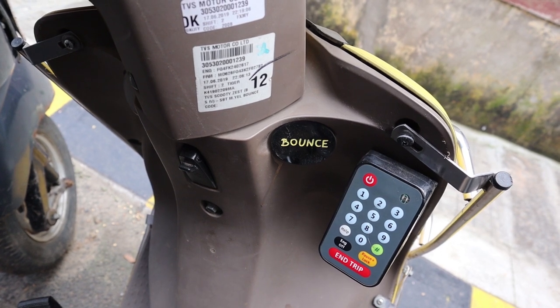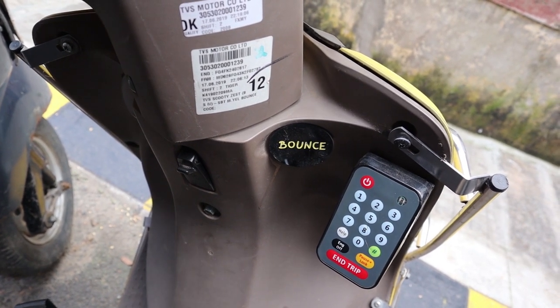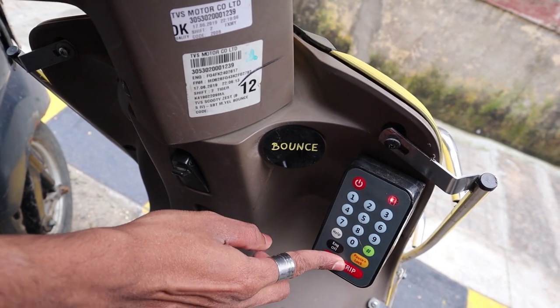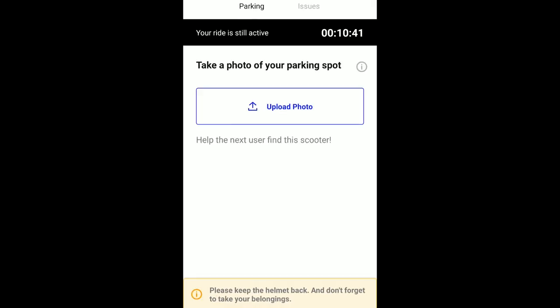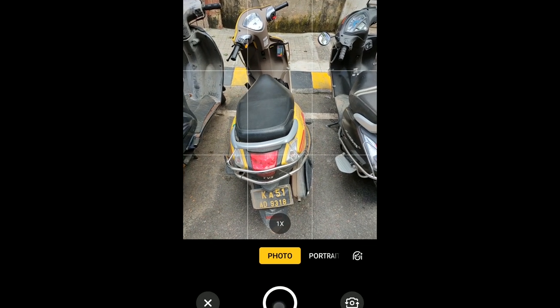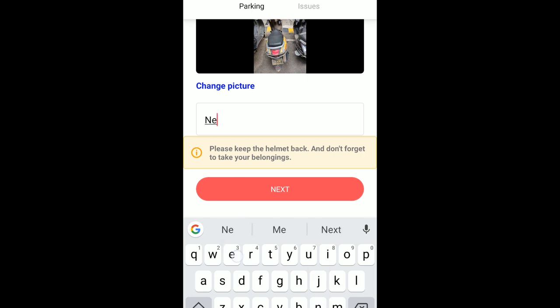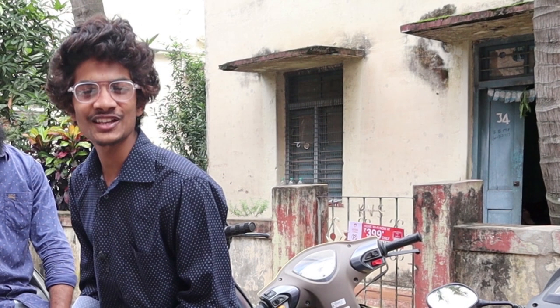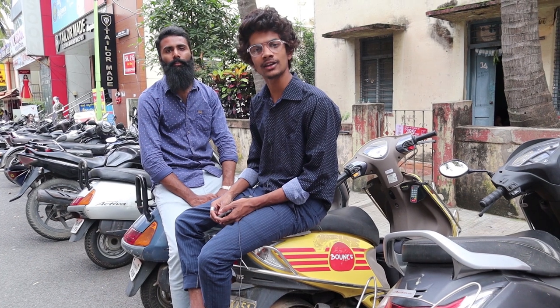Now we are going to end the trip. For end trip, we don't need to put a PIN again. We type hash end trip and it will end. After that we should upload a parking photo. Finally, we finished our trip — it was good, but we only got a helmet on the third bike. We can give around 3.5 rating for Bounce — it's good overall. We dropped in front of our room.